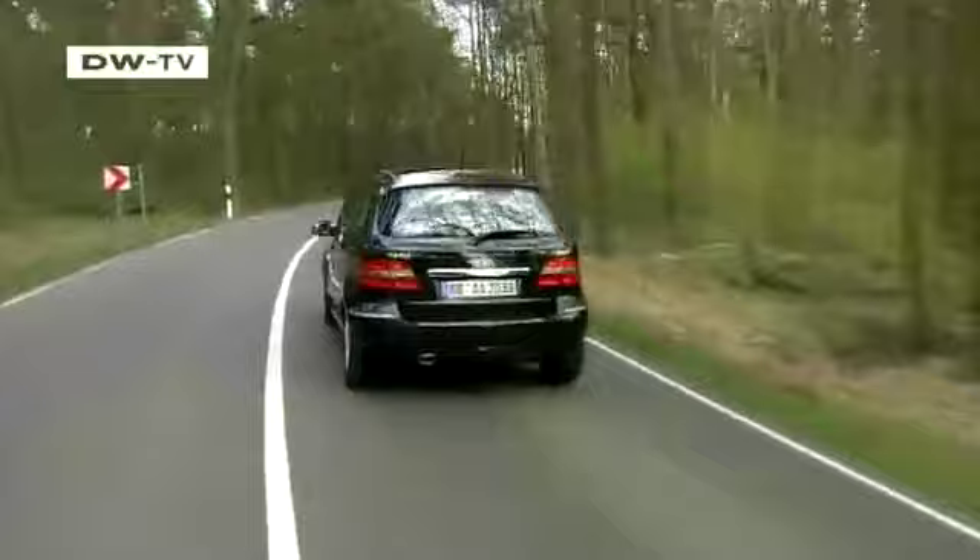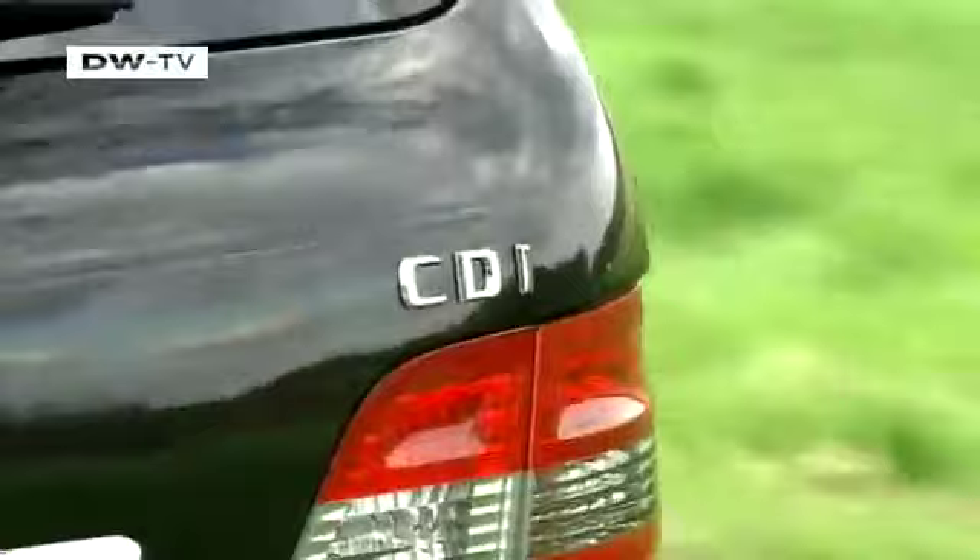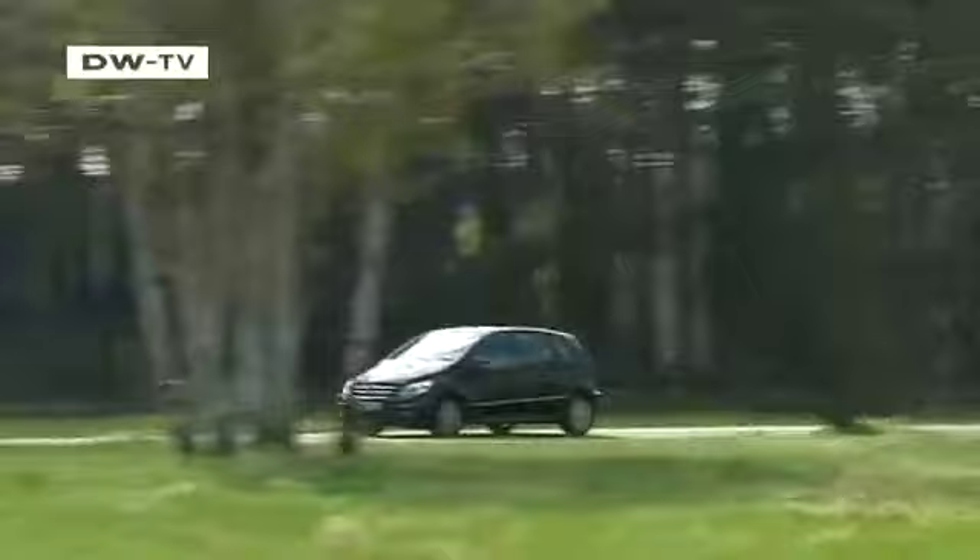Mercedes-Benz has given its B-Class a facelift. The compact van called Sports Tour has been on the market for three years. Over 350,000 units have been sold worldwide, making it one of the most successful vehicles in this segment.